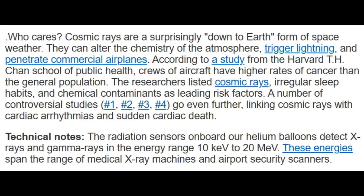I've read this before — who cares about cosmic rays? That's what we're going to be dealing with with increased solar wind and the effects of this X-flare. But it says they are surprisingly down to earth — it's a form of space weather. They can alter the chemistry of the atmosphere, trigger lightning, and penetrate commercial airplanes. According to a study from the Harvard T.H. Chan School of Public Health, crews of aircraft have higher rates of cancer than the general population. You can go to spaceweather.com, scroll to the bottom, and click on each of the four studies listed there.